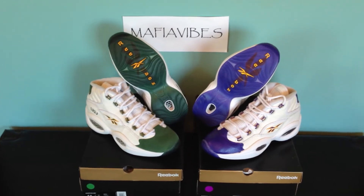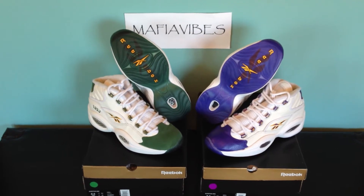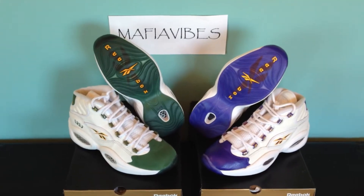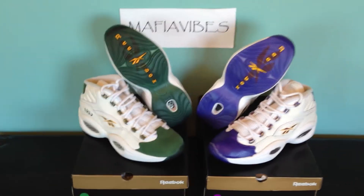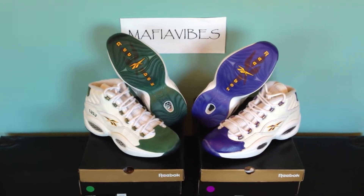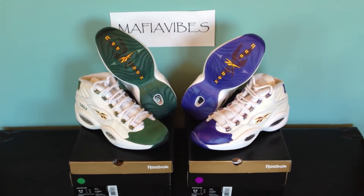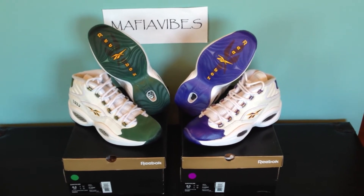Welcome back to YouTube — another pickup video slash for-sale, but I'll explain that later. This here is the Packers Shoes times Reebok collaboration. There's a LeBron and a Kobe pack — it's called 'For Player Use Only.'